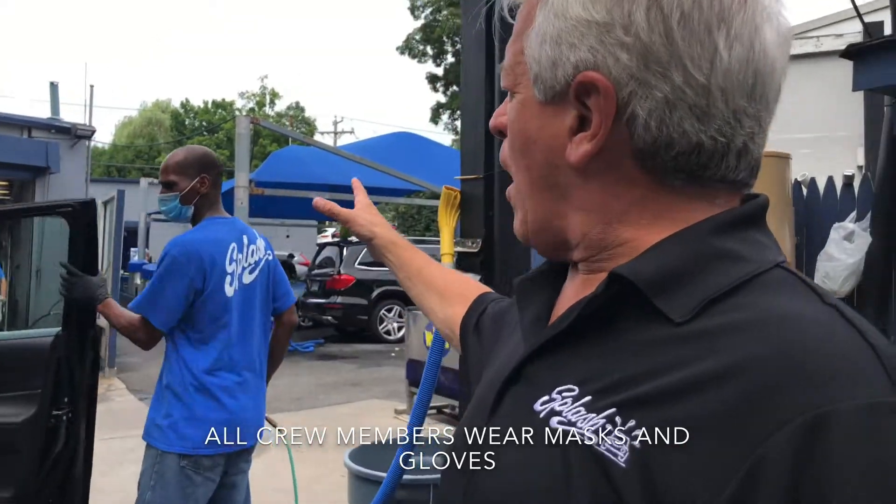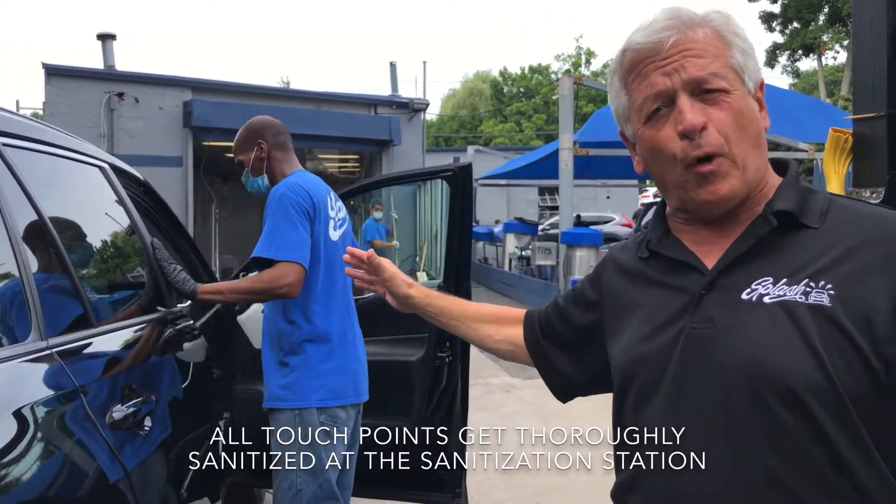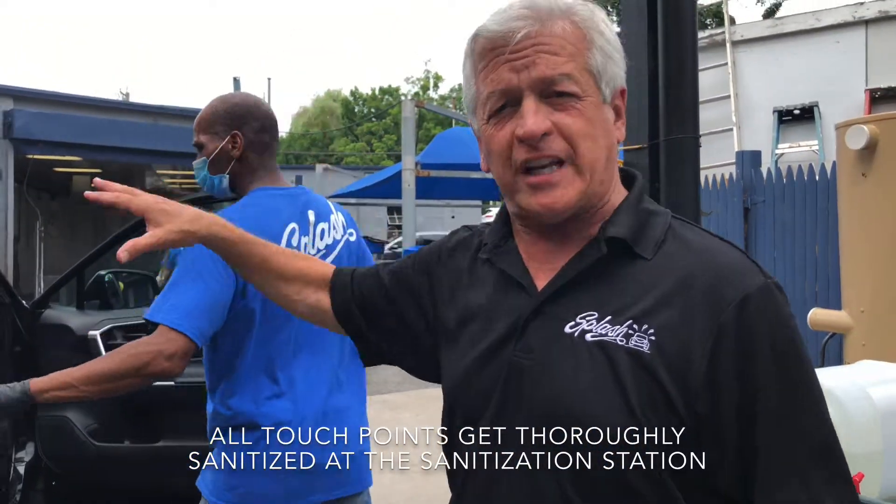As you can see, all of our crew members are wearing masks. We start by sanitizing your car as soon as it pulls in and before our crew gets into the car.